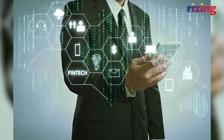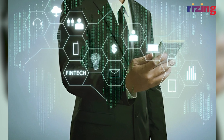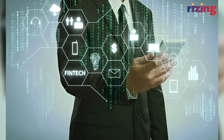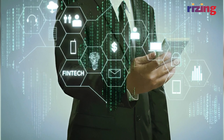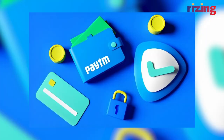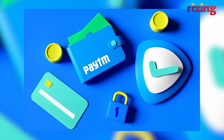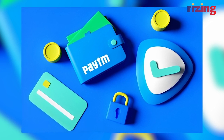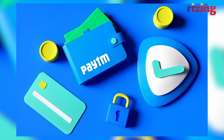The Paytm Pocket Soundbox is said to offer convenience to on-the-go merchants with a portable design. It's comparable to the size of a debit card and provides audio payment alerts even if merchants are constantly moving — a feature not available in the current box. It is said to have features like a 5-day battery life, 4G connectivity, and a built-in torch. However, its real-world performance and durability remain to be tested over extended periods of use.